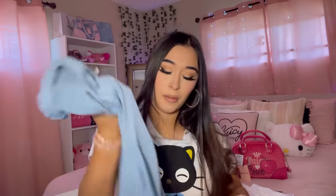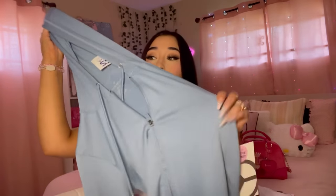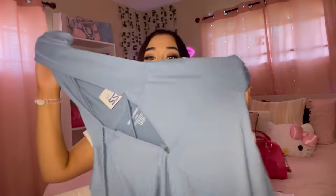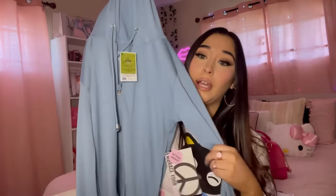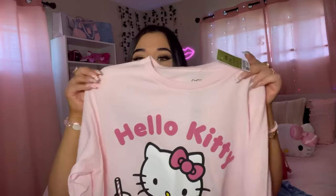Moving on - I got this athletic top jacket. I love the color, I have a white one and a tan one that are similar. I got this one in a small/medium and I think it'll look cute with the little skirt, very sporty vibes. This one was $8.99. I also came across this Hello Kitty long sleeve - it's very thin but cute to throw on with some leggings. This was $10.99.